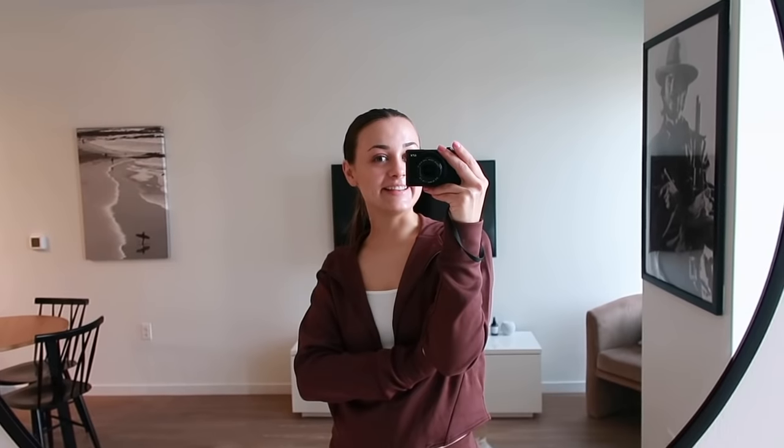Hi, welcome to my YouTube channel. My name is Clara, I am 22 and I live in Arlington, Virginia, which is right outside of Washington DC. I have a one-bedroom apartment that I share with my boyfriend, and I constantly get questions about where certain pieces of furniture are from, so I thought I would just do one big walkthrough apartment tour. Let's get into it.